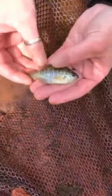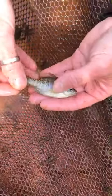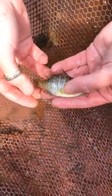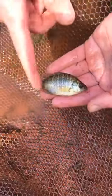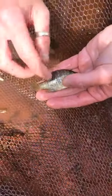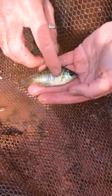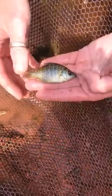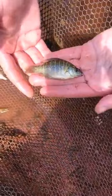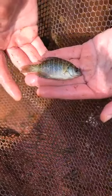This is another bluegill sunfish. It's going to have a black dot in the soft dorsal and blue-green radiating bars. Very long pointed pectoral fin — the arm fin goes up past its head. Kind of a medium shaped mouth; it's going to be eating bugs. Very tolerant to pollution, very common in Oklahoma.